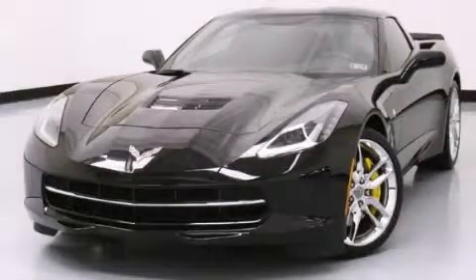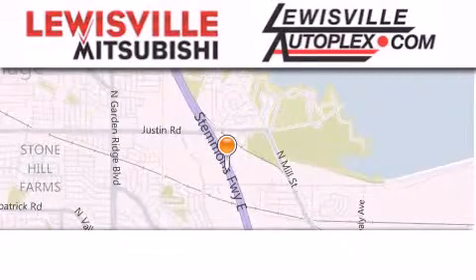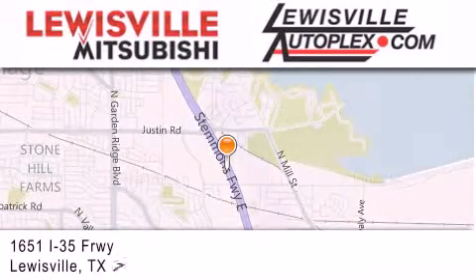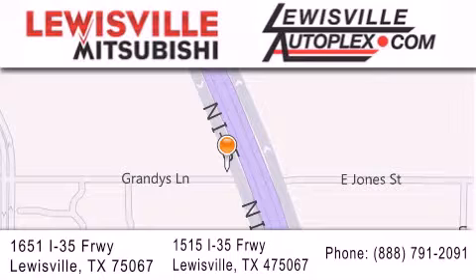We invite you to contact us today to learn more about this vehicle. Stop by one of our dealerships. We are conveniently located in Lewisville on Interstate 35 between Corporate and Business 121.